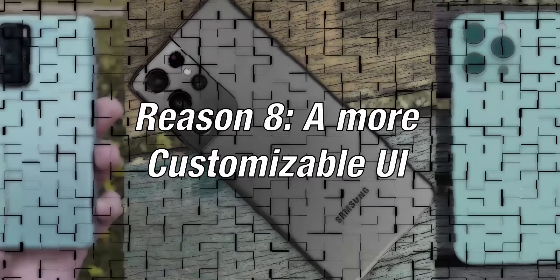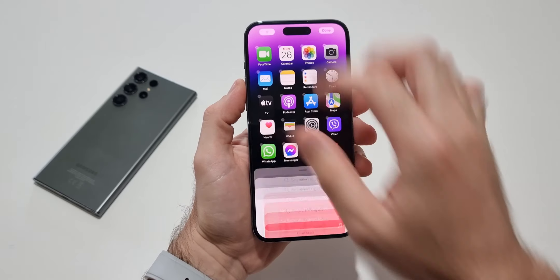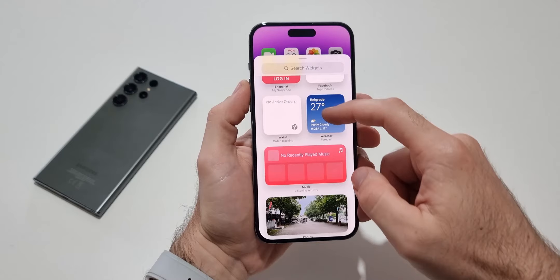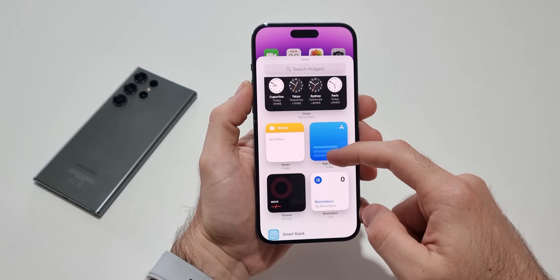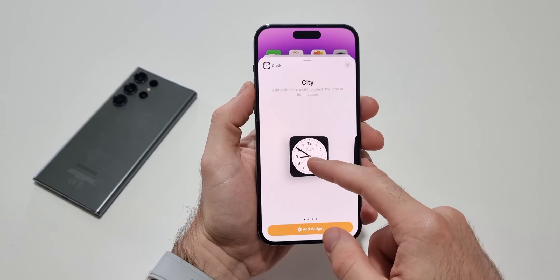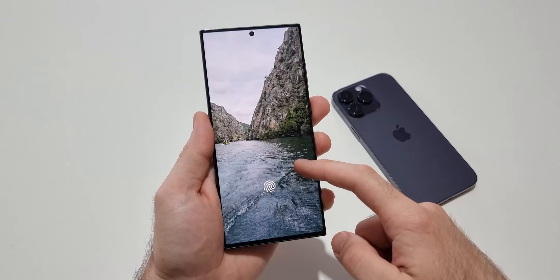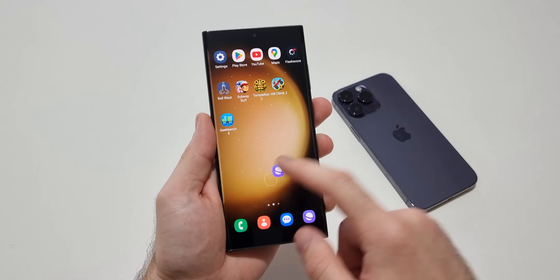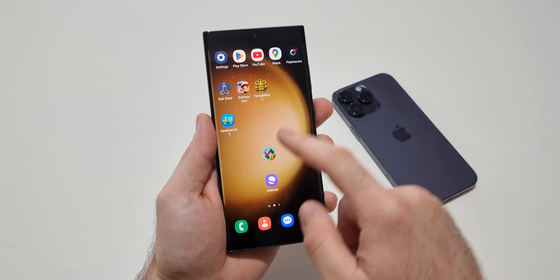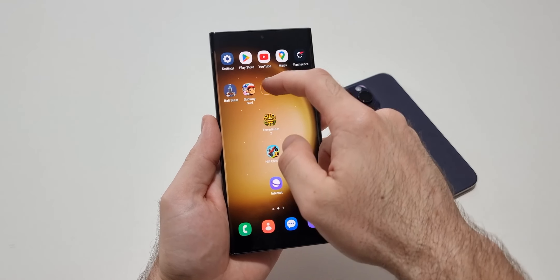Reason 8: a more customizable UI. iOS has been very limited in terms of customization till recently, but in the last couple of years Apple has released some options like the ability to add widgets and to personalize the lock screen. Even with all these changes, One UI is still more customizable. You can put lock screen wallpapers, change the always-on display based on your liking, and put apps wherever you want on the home screen.